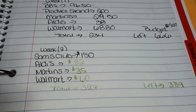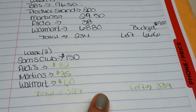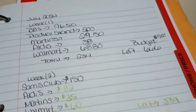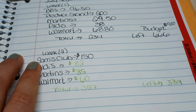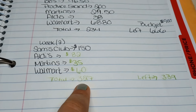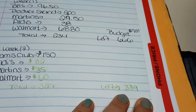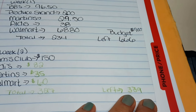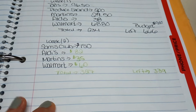Here's our budget breakdown for the week: Sam's Club $150 food, Aldi's $82, Martin's $35, and Walmart $60 — for a total of $327. I thought I'd spend less this week, but nope! We have $339 left for the rest of this month, with two weeks to go. I think we'll be alright.